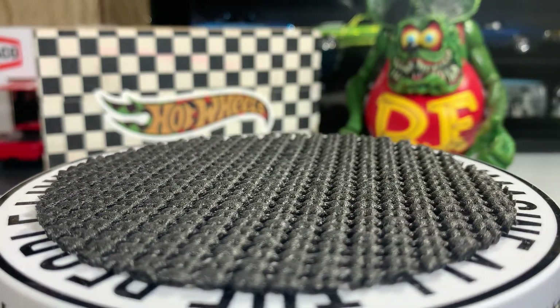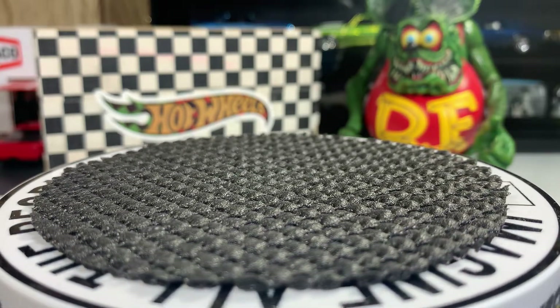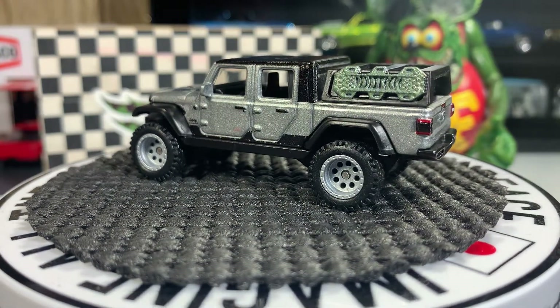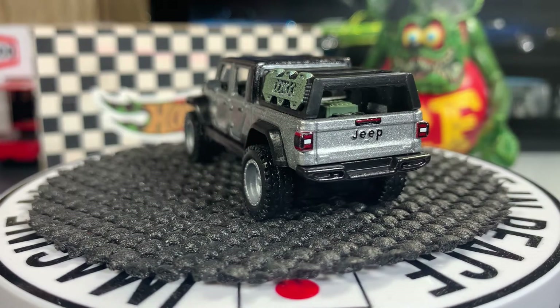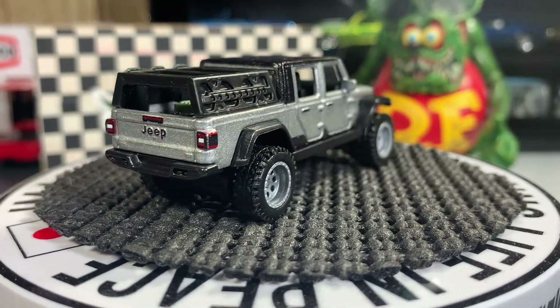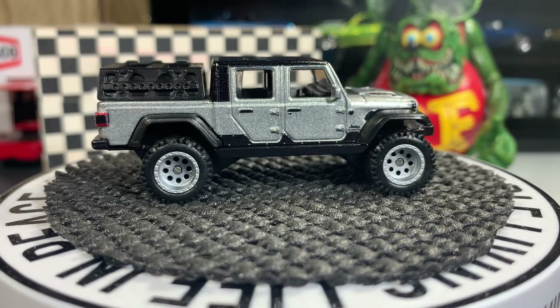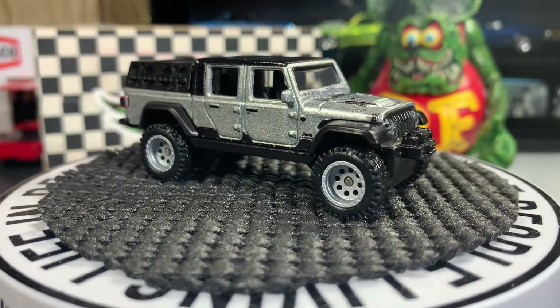Next one is a 2020 Jeep Gladiator. I absolutely love this casting. I like the real riders on it — it's a real nice truck with a lot of real nice detail. It's from the Fast and Furious series and I'm pretty grateful to have this one in my collection.